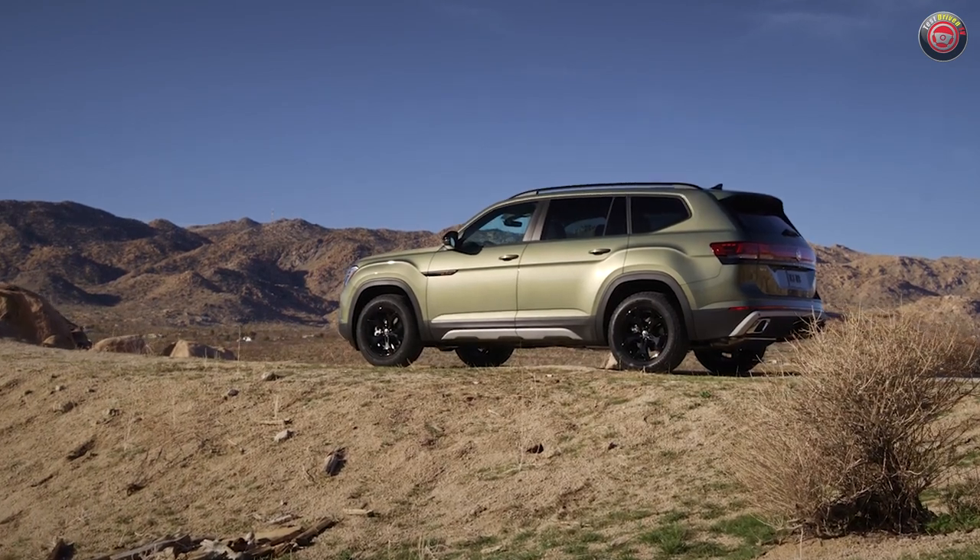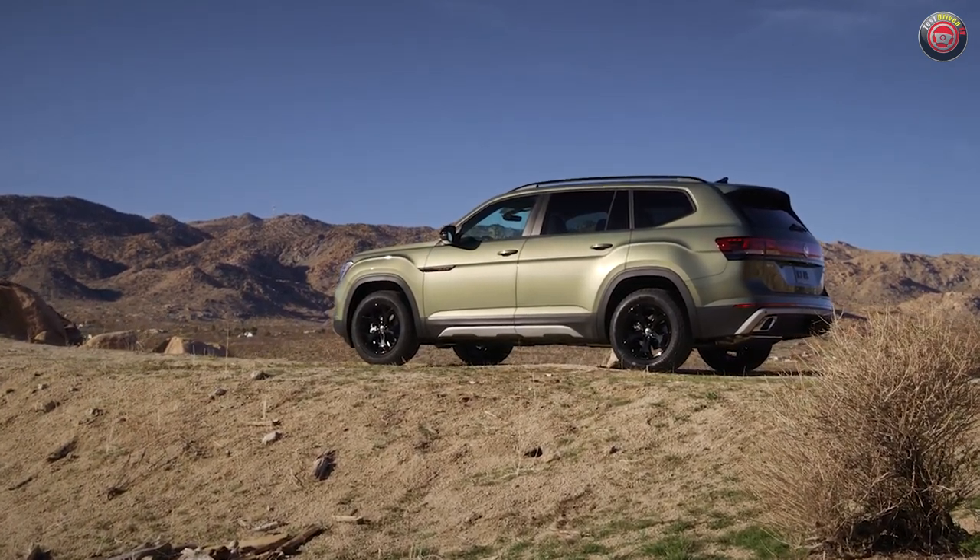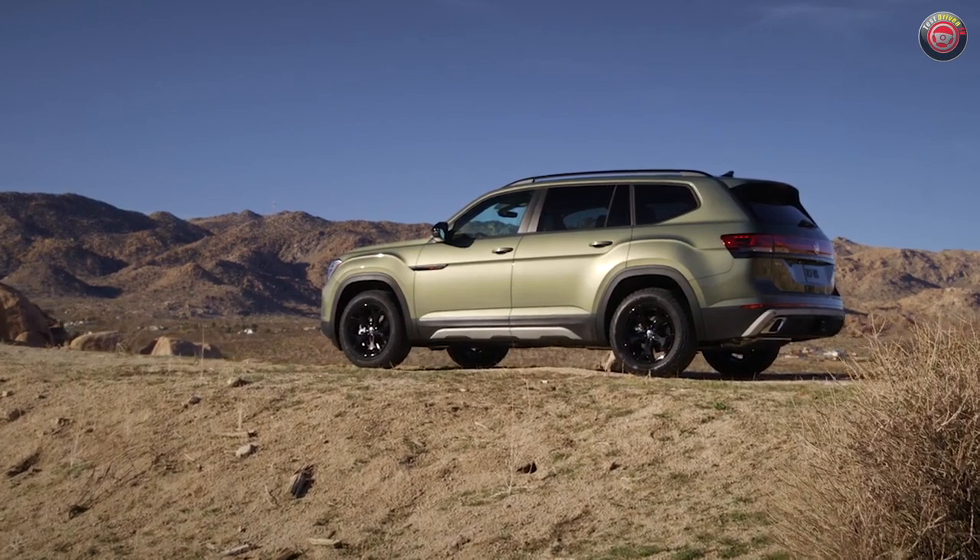On a more positive note, available to the Peak Edition are two exclusive colors: pure grey and the avocado green shown here.